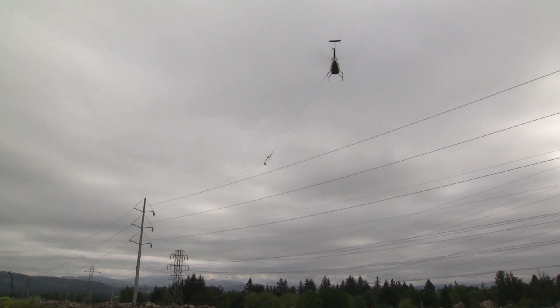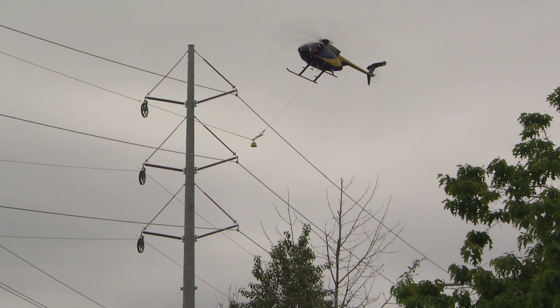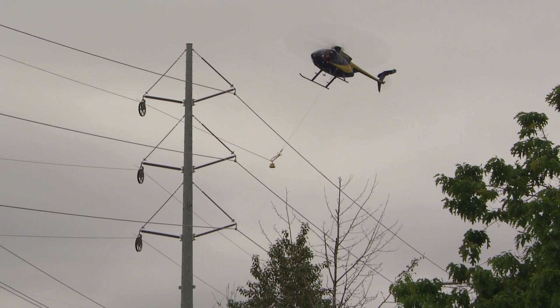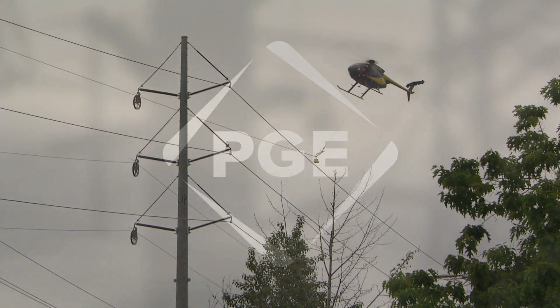Once they've got the rope in, they'll set wire pullers up and use the rope they just flew in to pull that wire conductor in to the next location and catch all that off. We need to increase the reliability on our 230 system, and by installing a new line we accomplish that.